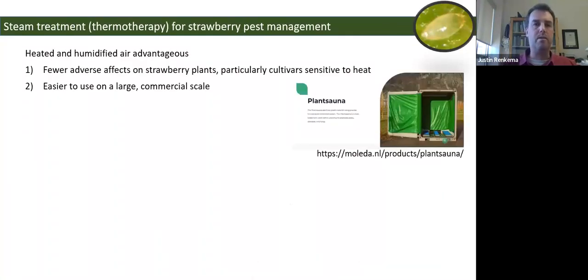What has been investigated as an alternative to hot water is using steam as the source of heat — sometimes now called thermal therapy for strawberry pest management. Advantages include fewer adverse effects on strawberry transplants, particularly certain cultivars, and it may be easier to use on a commercial scale than hot water dips. Plant Saun is a company out of the Netherlands selling a unit designed for treating strawberry transplants.